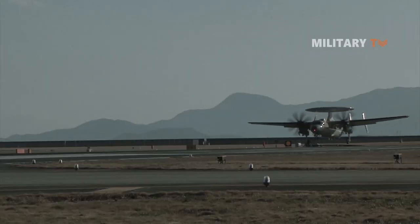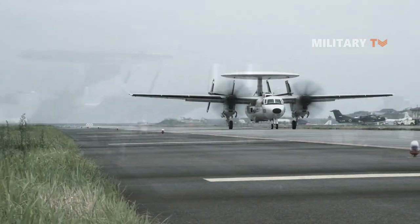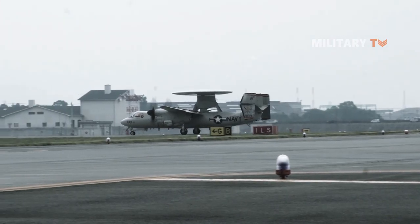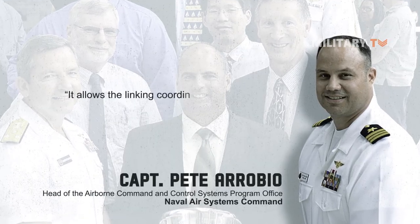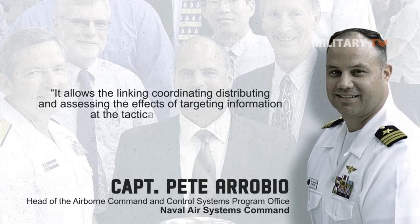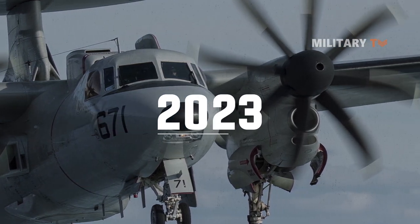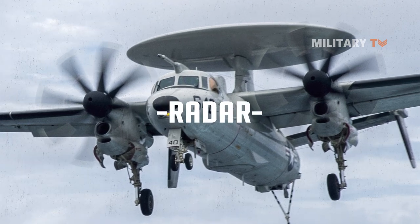The aircraft is currently on the DSSC-3 version, with 3.1 rolling out later. Version 3.1 will have elements of the joint tactical radio system and Link 16 to have the aircraft meet Department of Defense mandated cybersecurity standards in 2021. Robbio also said it allows the linking, coordinating, distributing, and assessing the effects of targeting information at the tactical leading edge. Version 4 will be rolled out in 2023 with a new DSSC coming every two years, bringing improvements to data fusion, GPS, and radar upgrades.